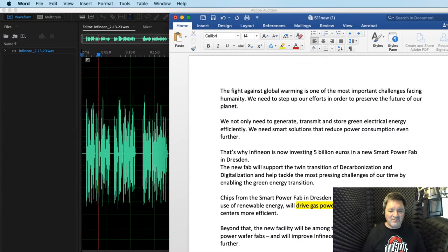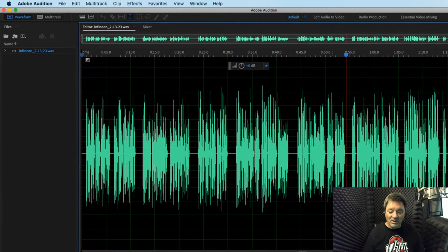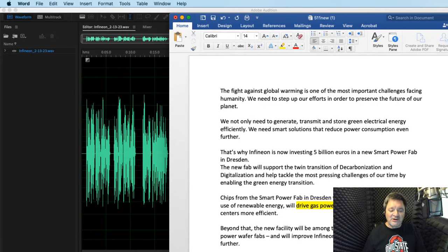So I'm going to play the audio and read along: 'The fight against global warming is one of the most important challenges facing humanity... that's why Infinion is now investing 5 billion euros in a new smart power fab in Dresden... chips from the smart power fab in Dresden will improve the generation and use of renewable energy, will drive gas power cars, and will make data centers more efficient.' I'm going to hit record right in the middle of this and record the pickup.